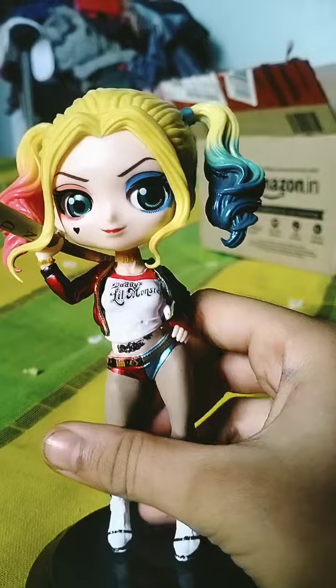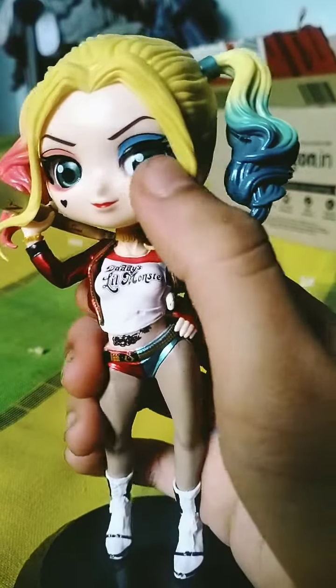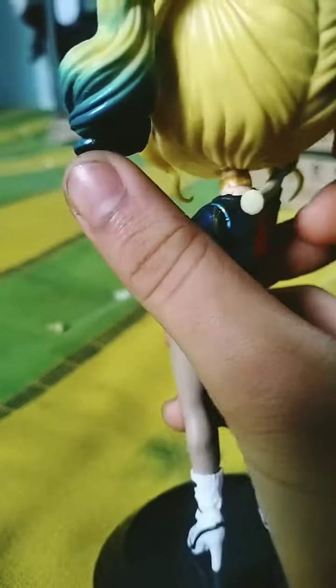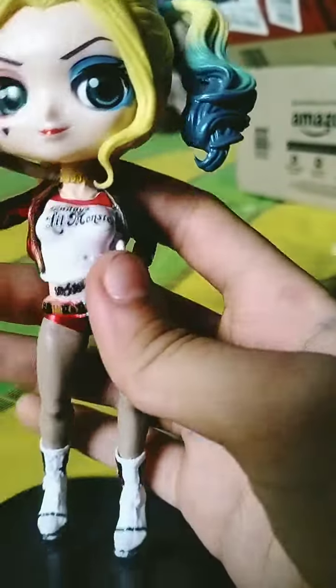The detail is very nice — her eyes are kind of popping out and her hair looks really good. It just looks like the Harley Quinn movie. The bat is removable here.